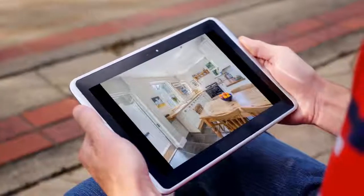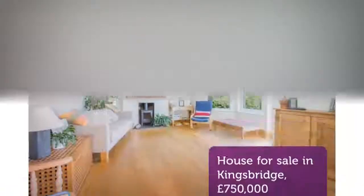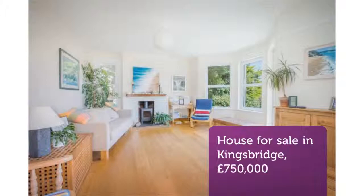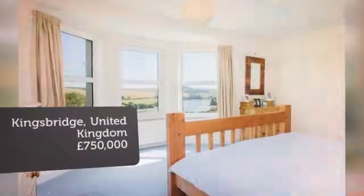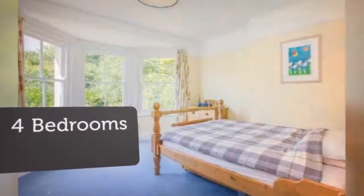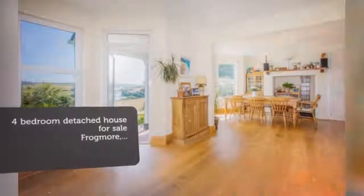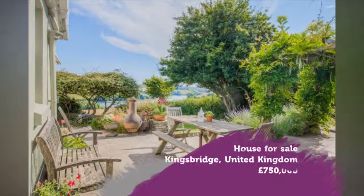Key features: impressive detached house, outstanding creek views, southerly aspect, uninterrupted outlook, edge of village location, generous family living space, four double bedrooms, two bathrooms, PP for extension, garage and parking. Full description — tenure: freehold.